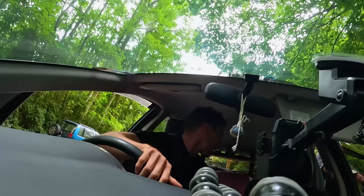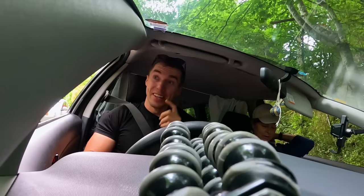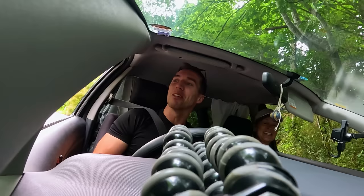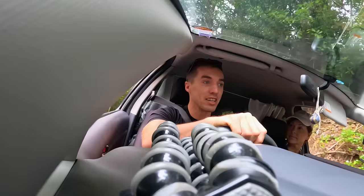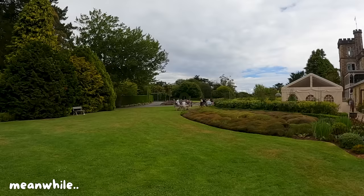Glenn meets a couple — Mark and his wife Caroline — who are stranded and can't get an Uber up here in the middle of nowhere. They're on a cruise trying to see the castle. Glenn gives them a lift, driving nearly 20 minutes back to Dunedin. They have a lovely conversation along the way.